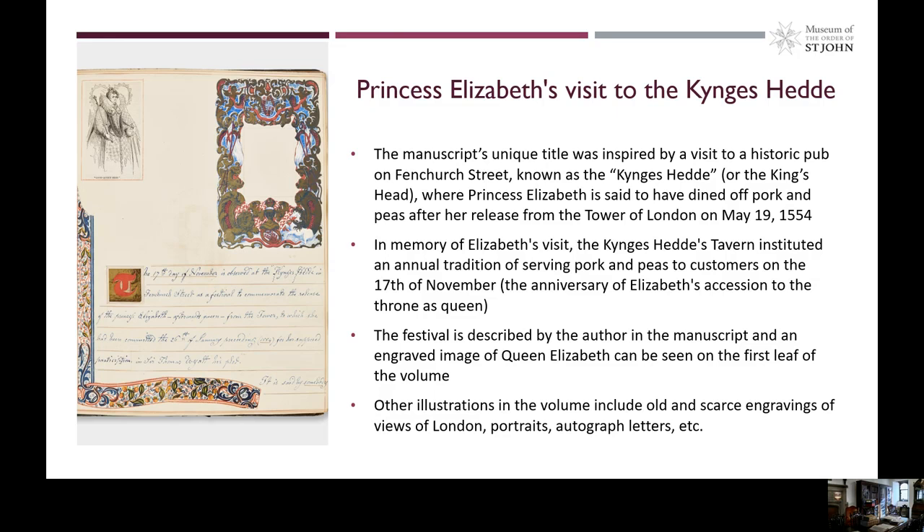Other illustrations in the manuscript include old and scarce engravings of views of London, portraits, autographed letters, and others.